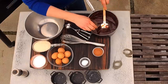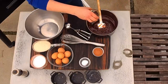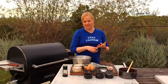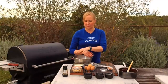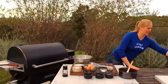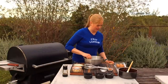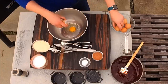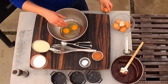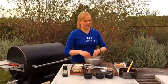Cakes seem intimidating, but this is so simple. I'm cracking the eggs into a bowl and whisking by hand — you don't need every fancy tool to make an awesome dessert. I'm adding the organic cane sugar and whisking until it's light and airy. Since there's no leavener and no flour, the air you beat into the eggs is what's going to help this rise and give it a little fluff.